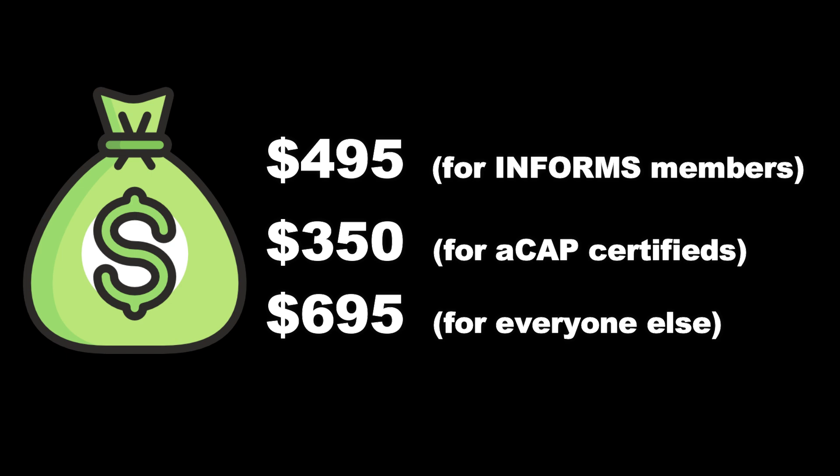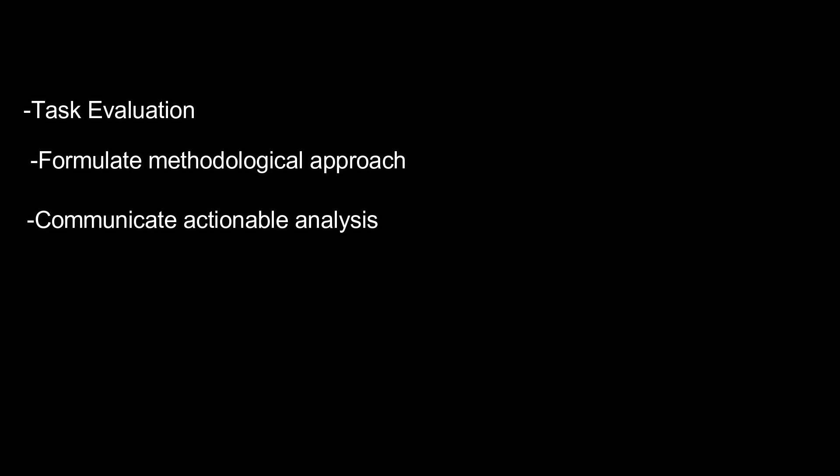The cost of this certification is approximately $495 for standard members, $350 for ACAP-certified candidates, and $695 for everyone else. Upon completing the certification, the candidate will be equipped with the skills to evaluate a task, formulate a methodological approach, and communicate actionable analysis regardless of the software and systems being used.